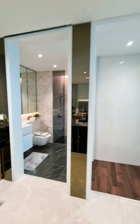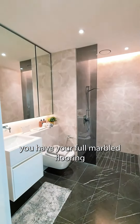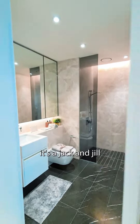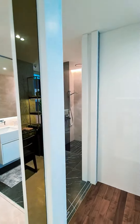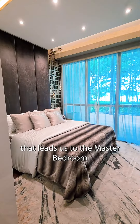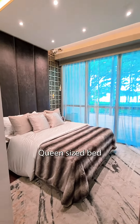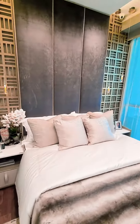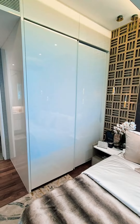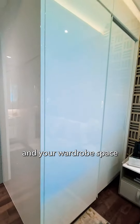Behind the study, you have full marble flooring and walls for the bathroom. It's a Jack and Jill that leads to the master bedroom. Queen size bed by the way — this size — with side tables on the left and right, and of course your wardrobe space.